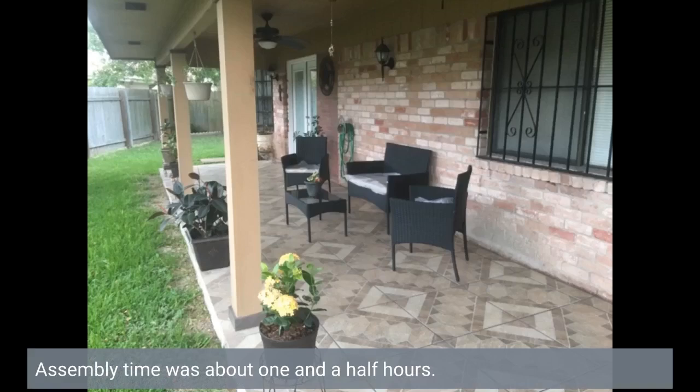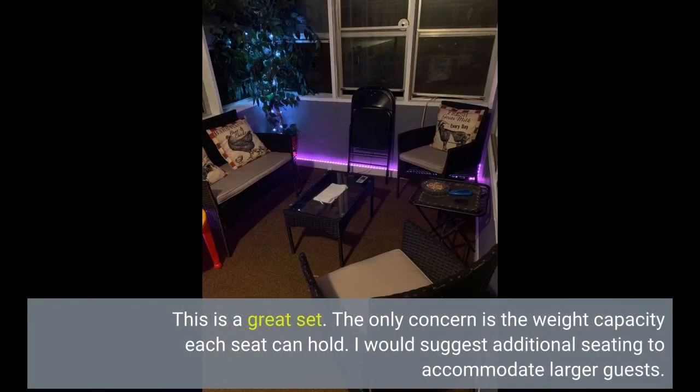Assembly time was about one and a half hours. This is a great set. The only concern is the weight capacity each seat can hold — I would suggest additional seating to accommodate larger guests.